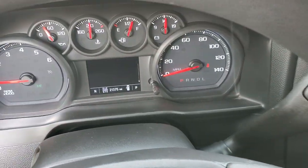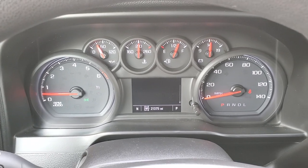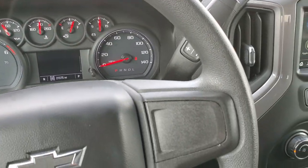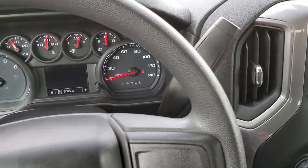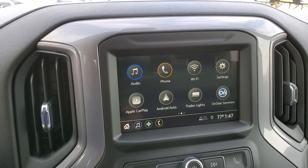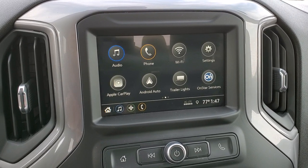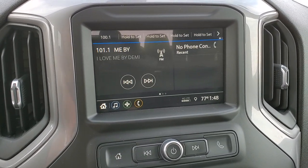Hopping inside the truck, you can see this one has 21,375 miles. The instrument cluster is very nice and clean. The steering wheel is in excellent shape with no major scuffs or scrapes. You get cruise controls on the left. This has a six-speed automatic transmission with optional tap shift. It has the Chevy infotainment system with Android Auto and Apple CarPlay, so you can project your cell phone to the screen — including navigation apps like Waze or Google Maps.